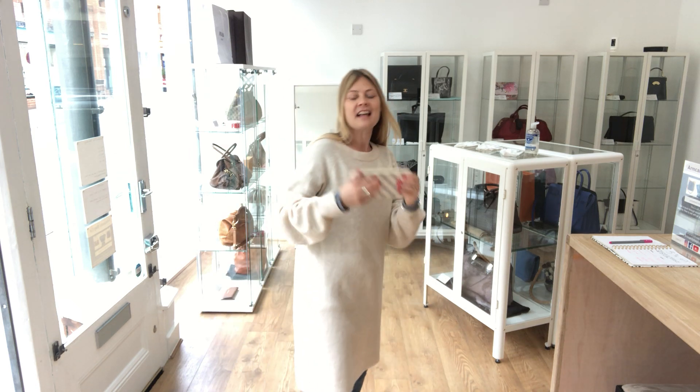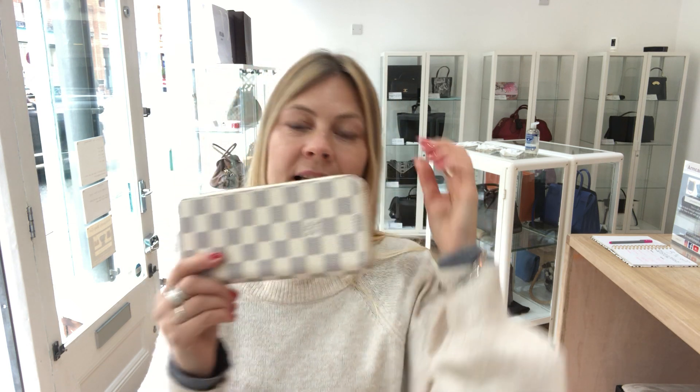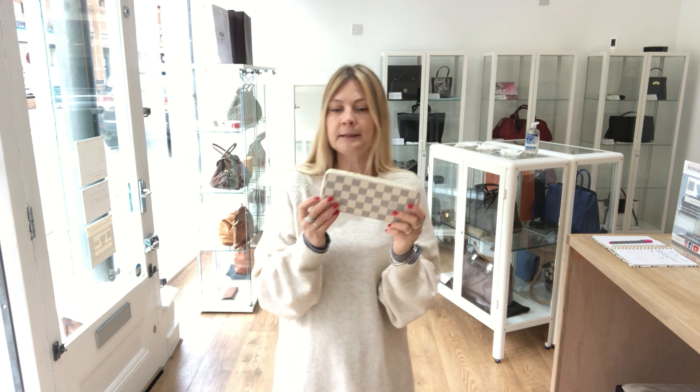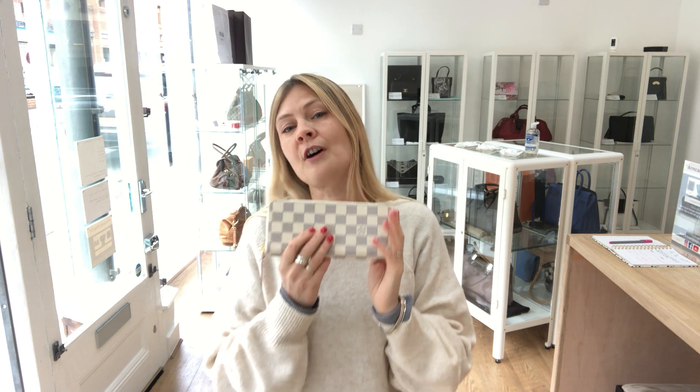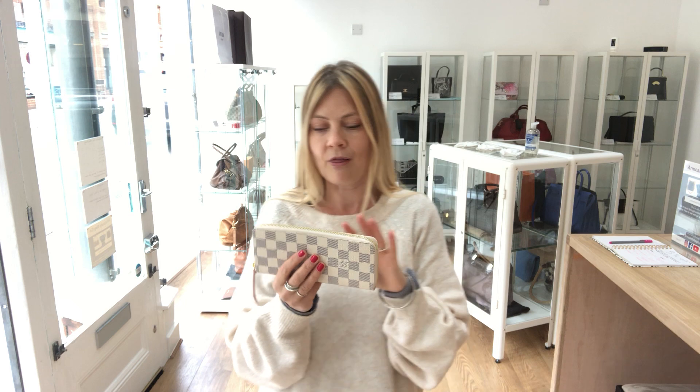It kind of actually goes with my outfit! So this is available on our website. At the time of speaking it's available, but it might not last very long, so go immediately if you want to purchase this. The link is in the comments below — go to the comments below the video and there's a link that will take you to this on our website, where you'll find all of our other pre-owned luxury bags, purses, and wallets.